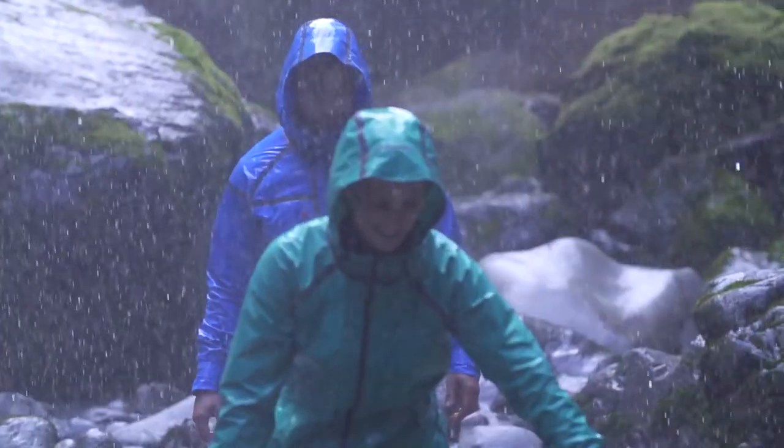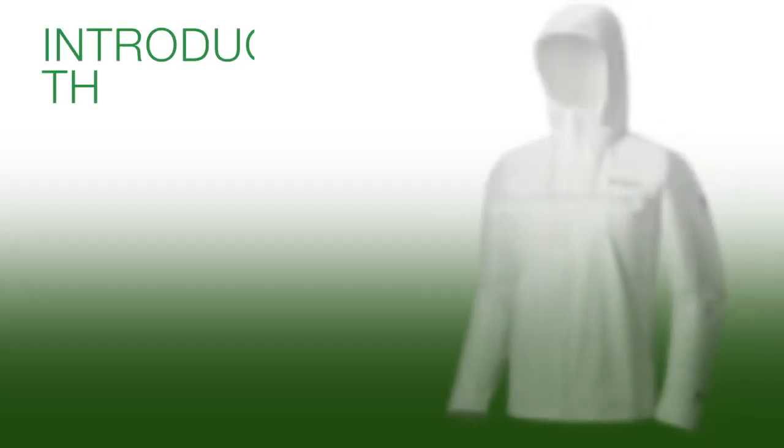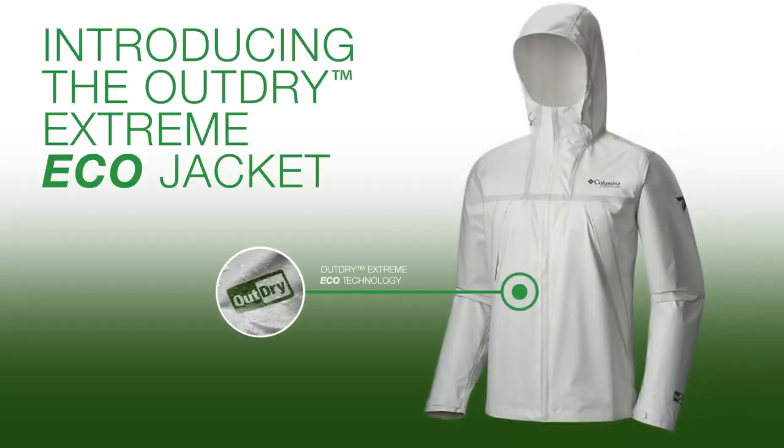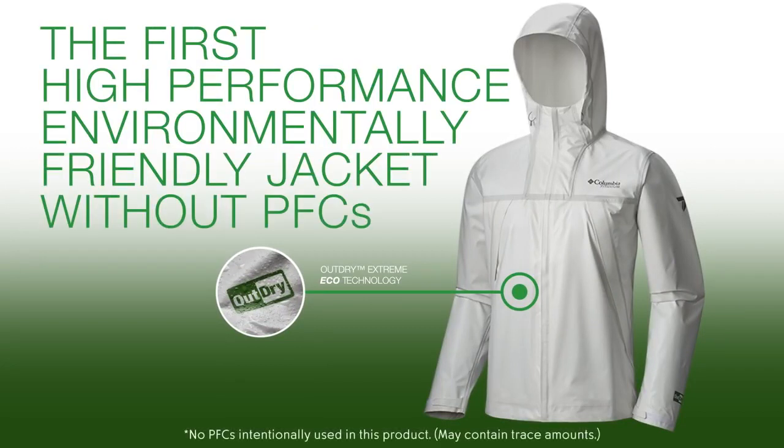With OutDry Extreme we had a really game-changing technology where we solved the problem of wet out by having the membrane on the outside. With OutDry Extreme Eco we've taken it a step further. The outcome is the first high-performance, environmentally friendly jacket that's been produced in our industry.